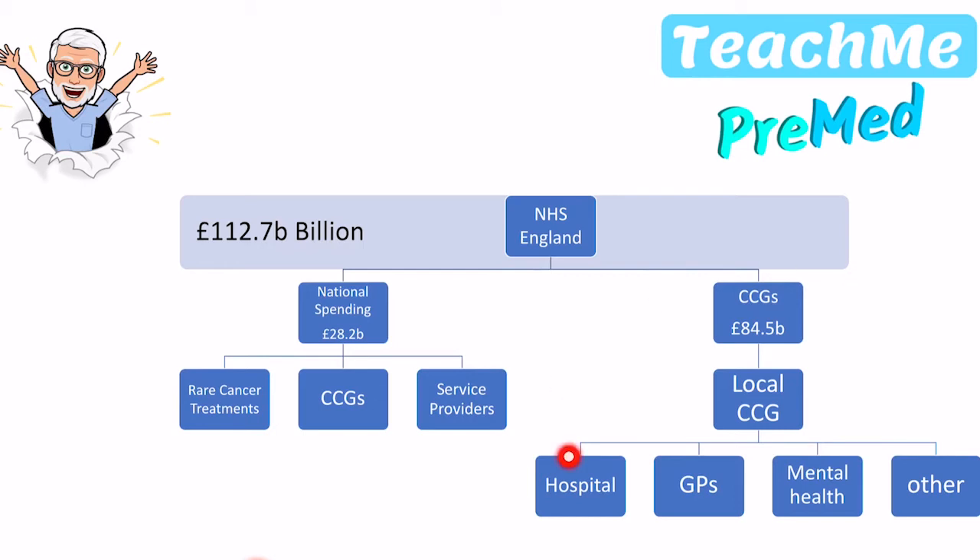The way NHS England allocates this £85 billion is by looking at each different area. The whole country is divided up into areas called CCGs, or clinical commissioning groups. Each of these areas has very different amounts of disease, different populations, and different numbers of people. So through complicated formulae, NHS England gives each local CCG a different cut of that £85 billion, depending upon the healthcare needs of that particular area.